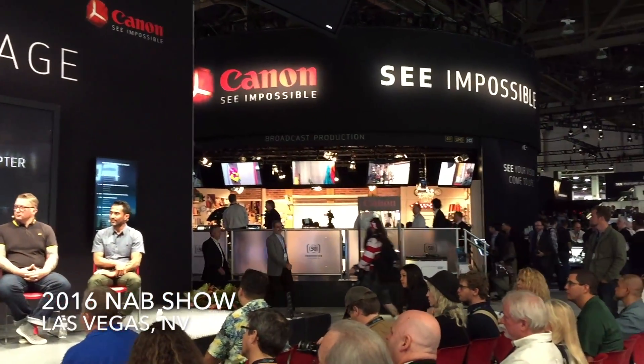SVG is live here at NAB 2016 in Las Vegas. Jason Dachman here with broadcast legend Larry Thorpe of Canon. Canon always has a huge footprint at NAB, one of the biggest booths at the show, always some exciting stuff. Let's start out with what's some of the big news and cool products we're going to see at the booth this year.